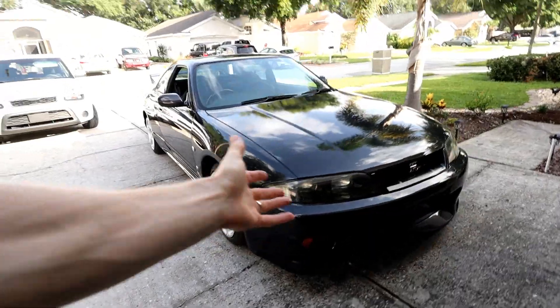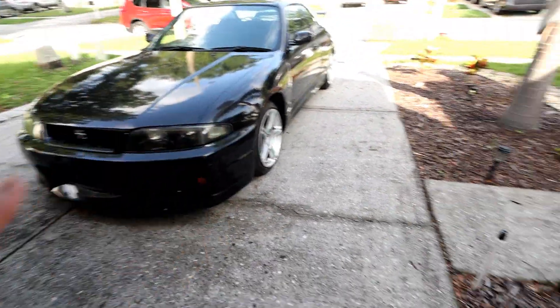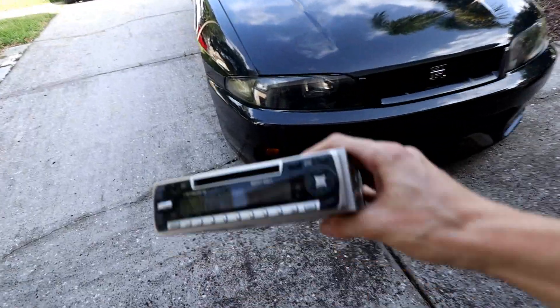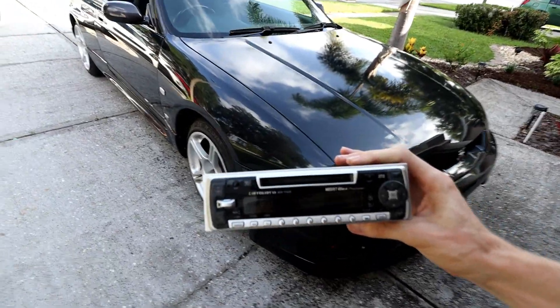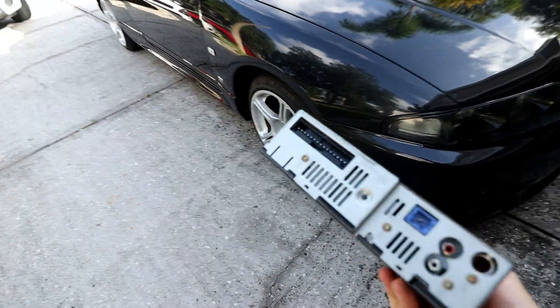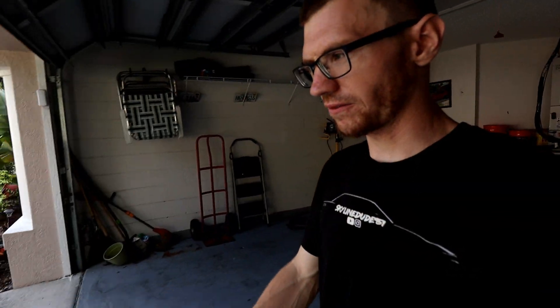I've already been doing some stuff to the car. The first thing wrong with it is that it does not have a radio. It did come with a radio — here it is. This is the radio that it came with. It has a mini disc player. I don't know if you guys were around during the whole mini disc thing, but I've never seen a mini disc player in a car before. However, this doesn't work at all. It wasn't even connected. I already took the dash apart and got rid of this, took it out. So it is going to need a new radio, which I will work on very soon.